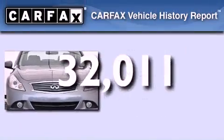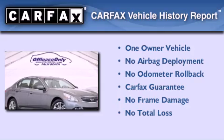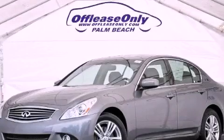This Infiniti has had only one owner and it qualifies for the Carfax Buy Back Guarantee. Contact us today to arrange your test drive.